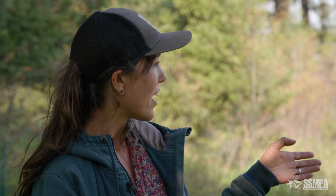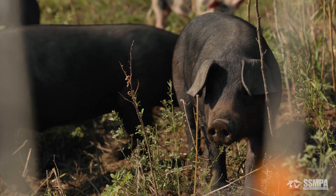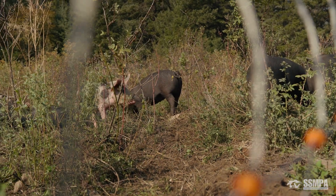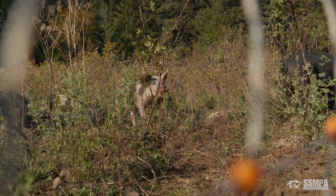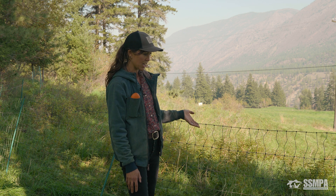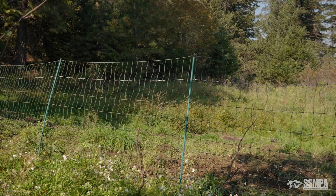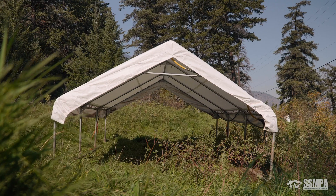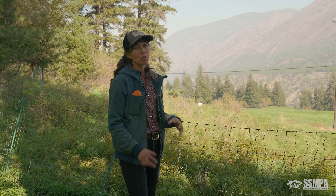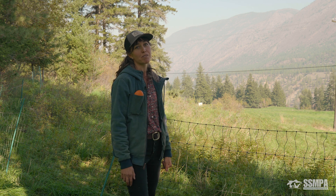Here we've got a batch of about 40 weaner pigs that just arrived a few days ago, and this is their first paddock in the orchard. They will be here for probably a couple of weeks; once they've eaten most of the forage and done a bit of rooting, we'll just move them along. All of our infrastructure is portable — we've got electro netting which is easily movable, a house on skids, and a mobile feeder and water attached to the house. Our whole farm is based on keeping the animals moving using rotational grazing practices, and we try to make that as easy as possible using mobile infrastructure.